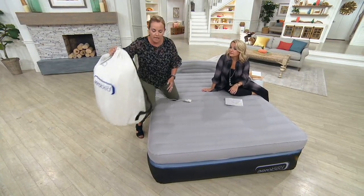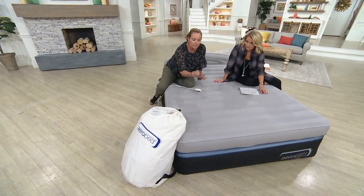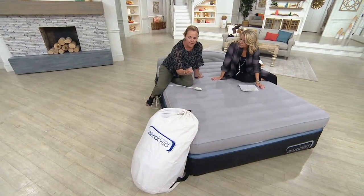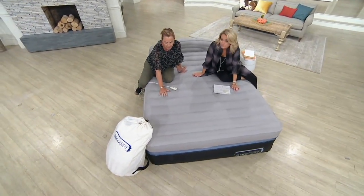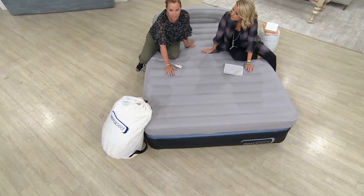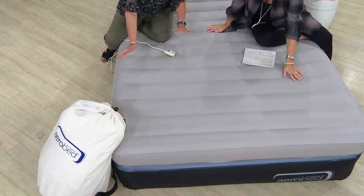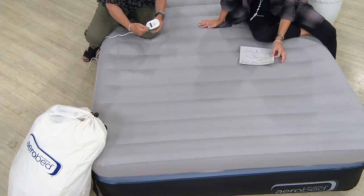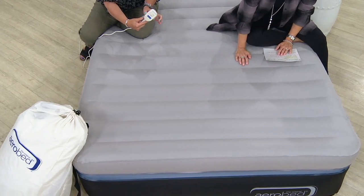When I say premium, what do I mean? This is the OptiComfort — probably the best fabrication I've been able to present to you when it comes to AeroBed. It's 90% more puncture resistant, it has 40% less PVC, it's lighter, and it feels almost like a brushed denim. It has our channel construction, and with the push of a button, Katie, this will inflate in two minutes.